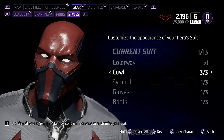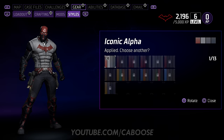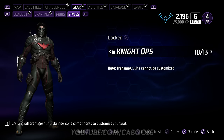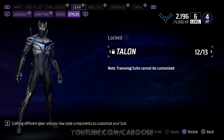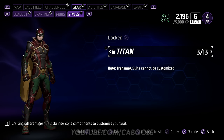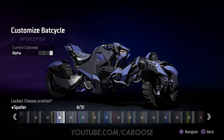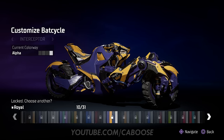Back to some positives: the customization in Gotham Knights is nuts. I was only able to specifically customize one skin as the rest were transmogs, but even the transmogs were damn cool to look at. I can't wait to unlock suits, customize the gear, and explore different colorways. There are some pretty sweet Easter eggs tied to the colorways themselves. This is one of my most anticipated features and it doesn't seem like it's going to disappoint.